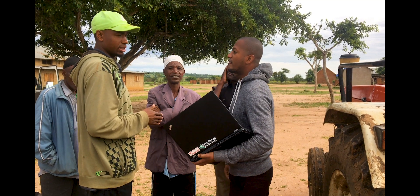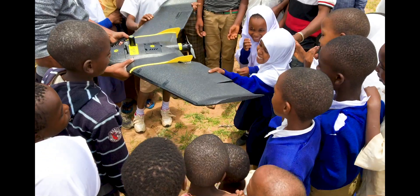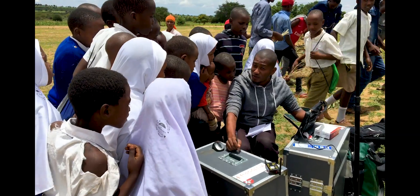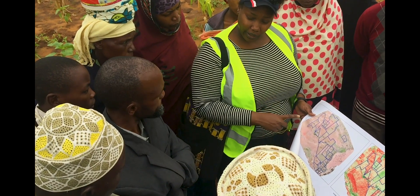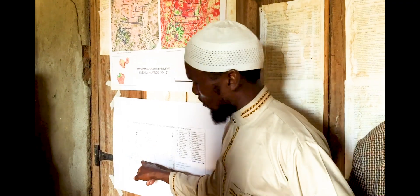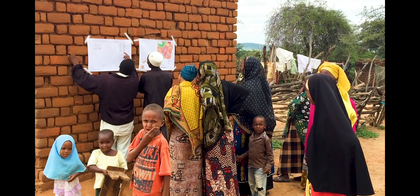Engaging with local communities to explain our work, familiarise them with drone technology and learn from them about their daily challenges was also an important part of our two field trips. During our second round of data acquisition, we brought back the maps and farm boundaries produced after the first field trip and shared them with the farmers and officials of the three villages of our work. We plan next community days to share the final maps and farm boundary information with the villages.